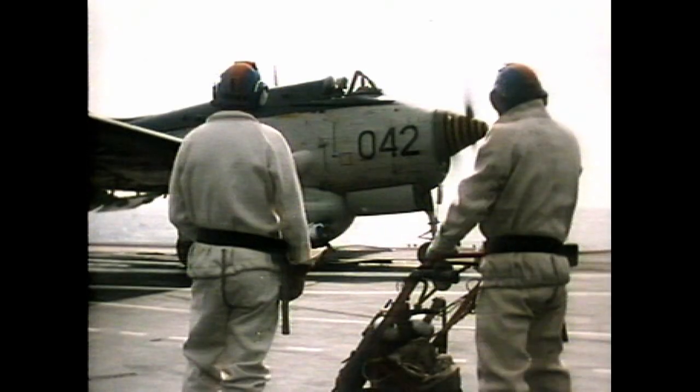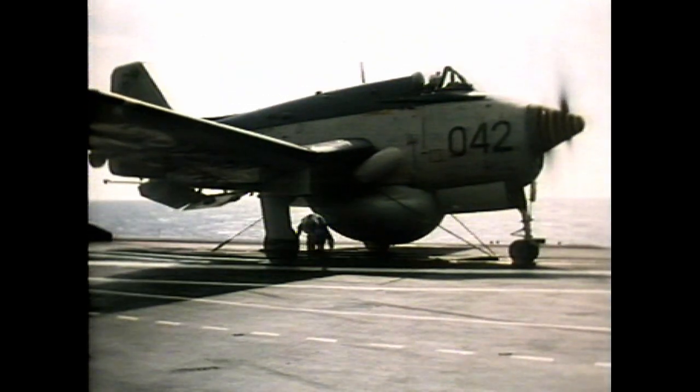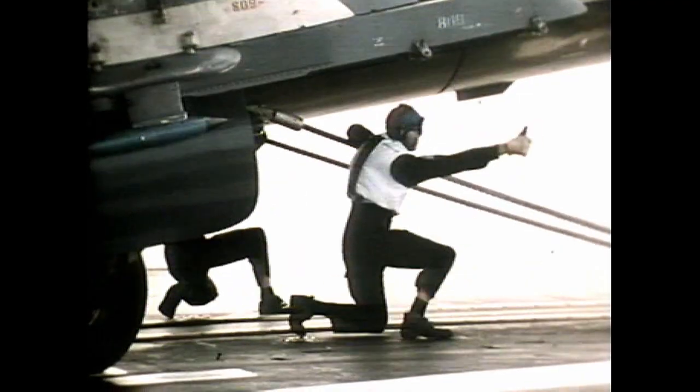The second engine winds up. Chockmen hang on for dear life during power checks. Firesuit men stand by. The crew's clear. FDO winding up to take-off power. Full power. Green from Frico. Go. Back into the seat and away. All good. Thumbs up.